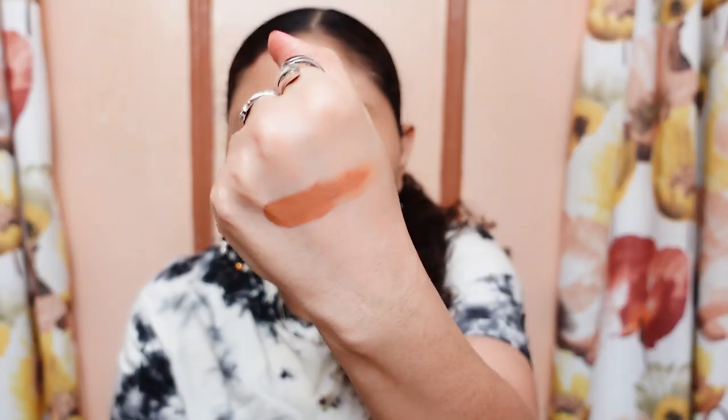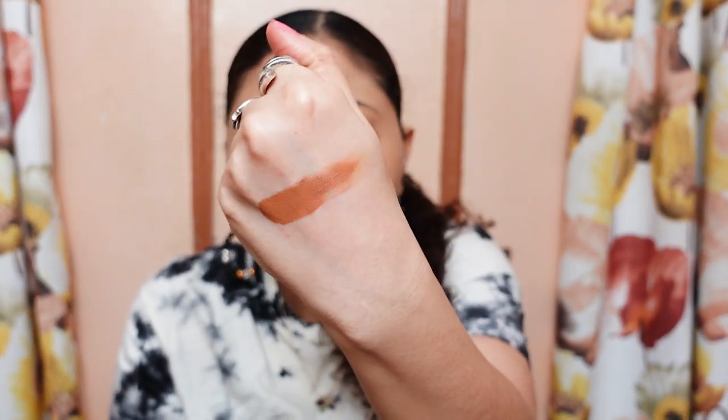So now I am going to swatch it. Okay, so this is the Caramel shade.